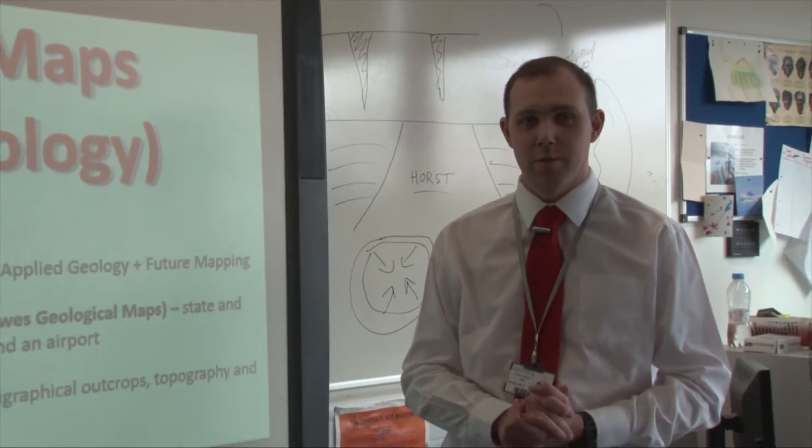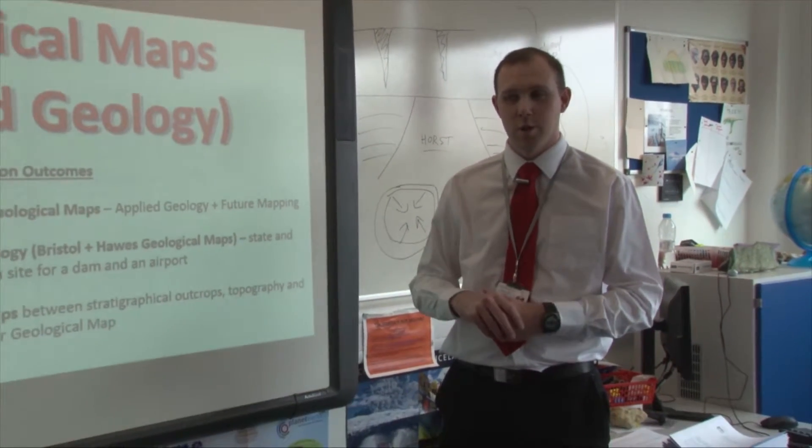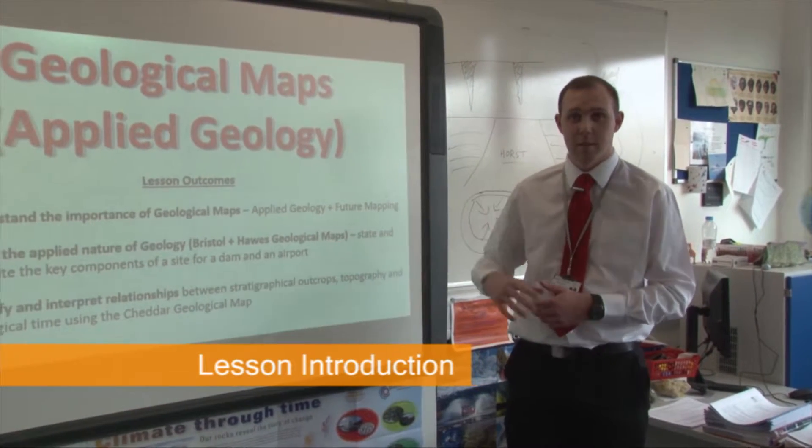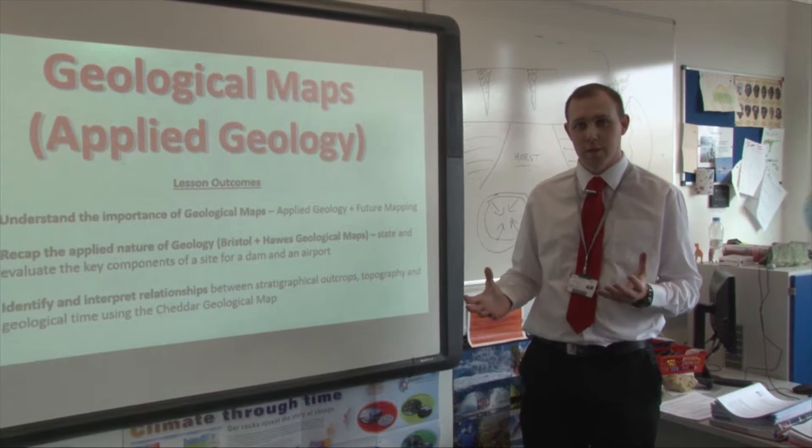We're going to be looking at geological maps today, looking at applied geology — specifically the development of an airfield and a dam site, and looking at the geological consequences of building those sites.